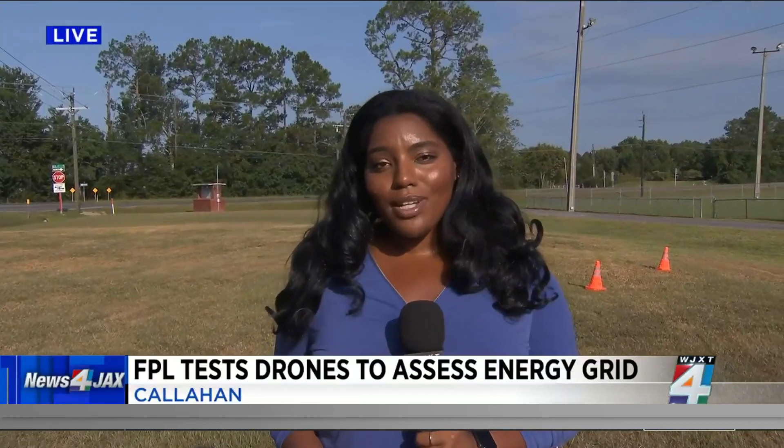There you have it — learn more about how drones are beneficial to this community, especially now during hurricane season, when we know how important it is to have power and lights on when a storm hits. Reporting live, I'm Brianna Andrews, Channel 4, the local station.